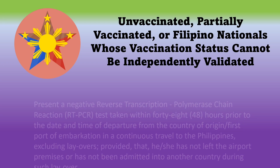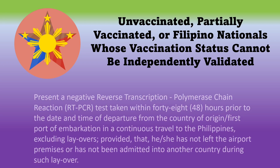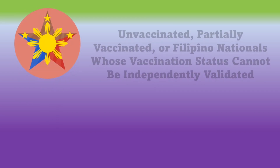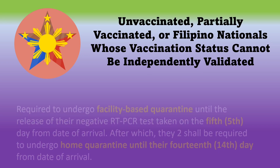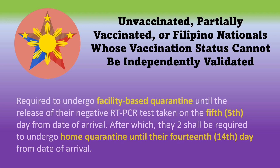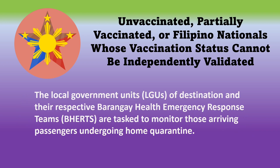Here are the requirements for unvaccinated Filipinos. First, you must present a negative RT-PCR test taken within 48 hours prior to the date and time of your departure from the country of origin. In addition, you must also undergo facility-based quarantine until the release of your negative RT-PCR test on the fifth day.